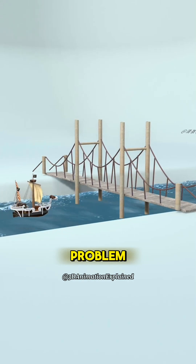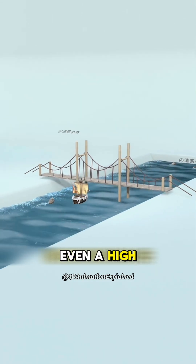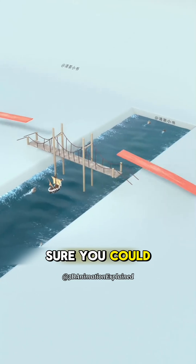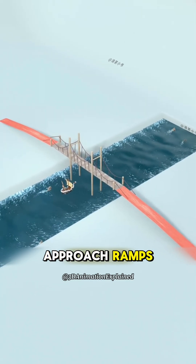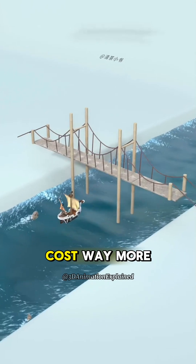But there's still a problem. What happens if a really tall ship comes through? Even a high bridge might block its way. Sure, you could raise the whole bridge deck even more, but then you'd need super long approach ramps. That would take up a ton of land and cost way more to build.